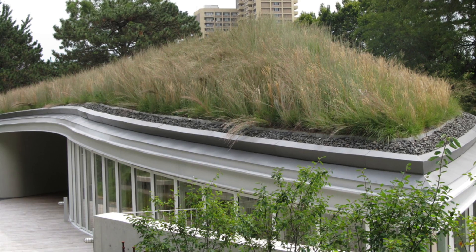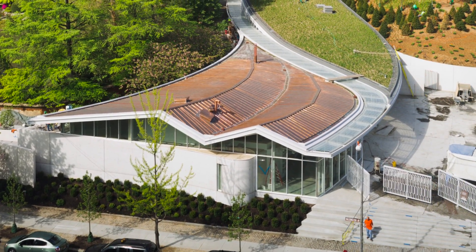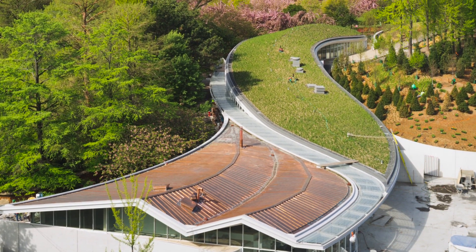Seamlessly melding architecture and landscape, the 20,000-square-foot sinuous glass building has dual roofs — pleated copper on top of the gift shop on the east side, which will eventually oxidize to a greenish patina, and the leaf-shaped living roof on the west.